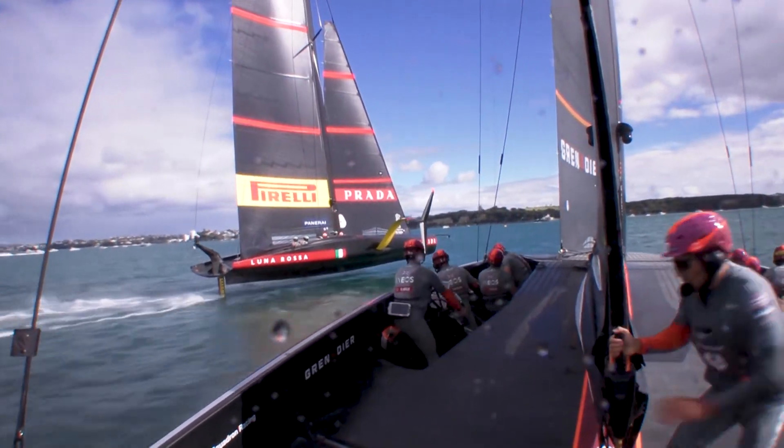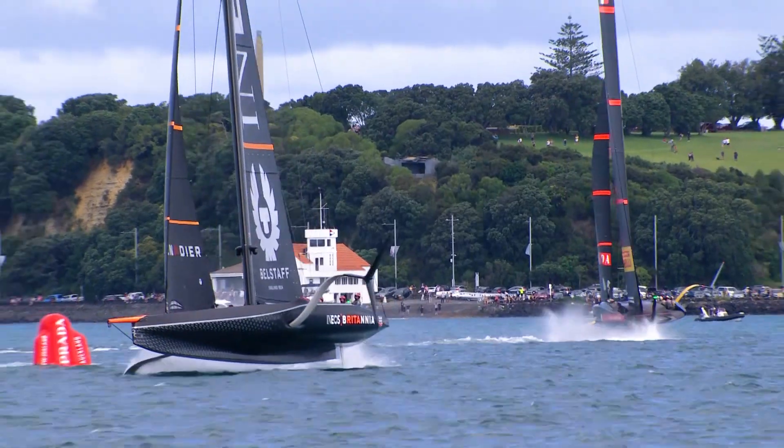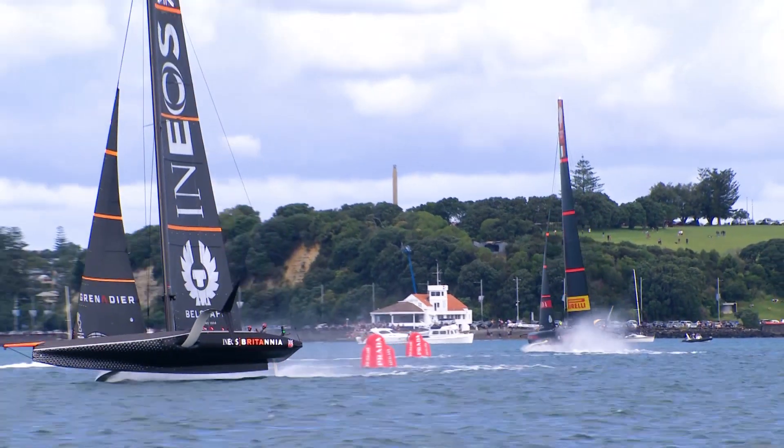What we saw in Auckland was that proper match racing was possible with these boats. I think that was the first time that we saw proper match racing at 40 plus knots.